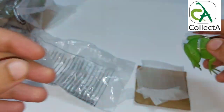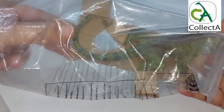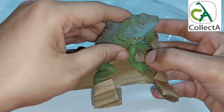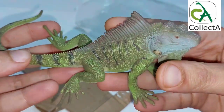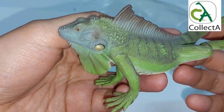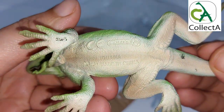We have reached the last surprise, which is the latest release from CollectA in 2022 for reptiles and amphibians — considered the most creative, beautiful, and unique. It's the 2022 Green Iguana. CollectA has truly excelled in its design, with remarkable accuracy of detail and a very large size that showcases its splendor.